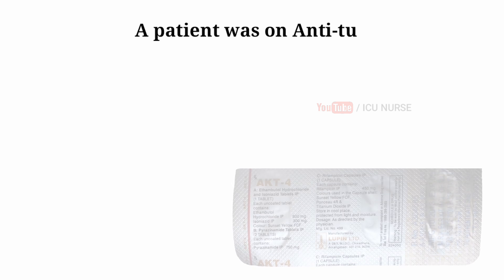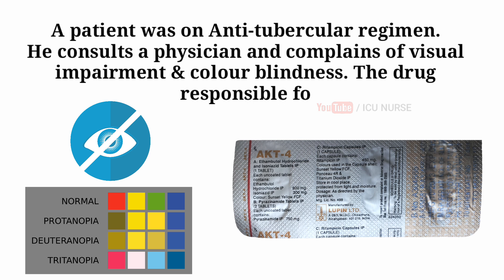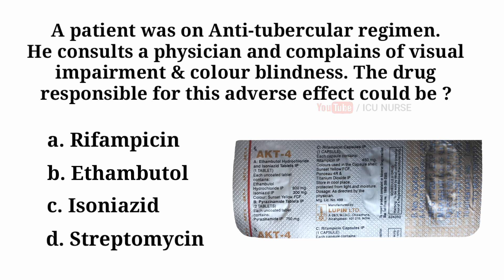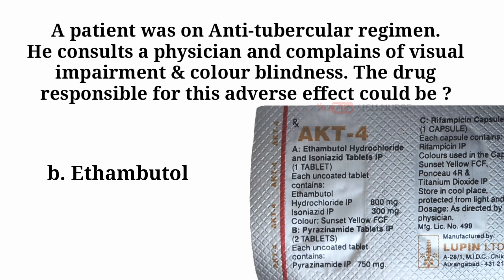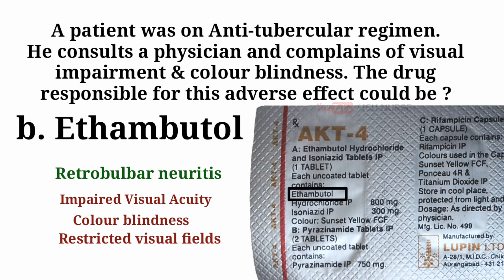A patient was on antitubercular regimen. He consults a physician and complains of visual impairment and color blindness. The drug responsible for this adverse effect could be: A. Rifampicin. B. Ethambutol. C. Isoniazid. D. Streptomycin. And the answer is B — Ethambutol. The most important complication of ethambutol therapy is retrobulbar neuritis, manifested by impaired visual acuity, color blindness, and restricted visual fields.